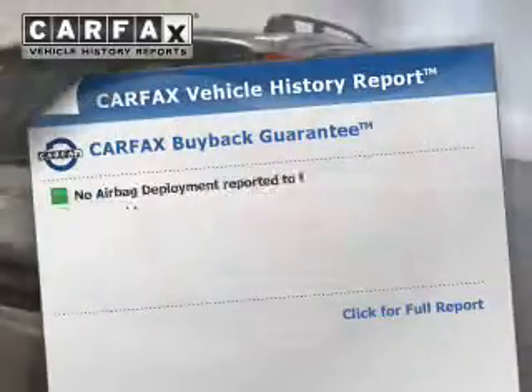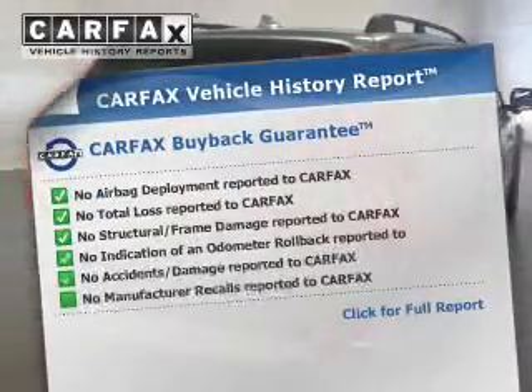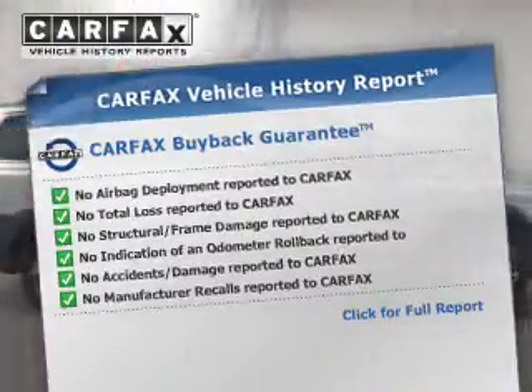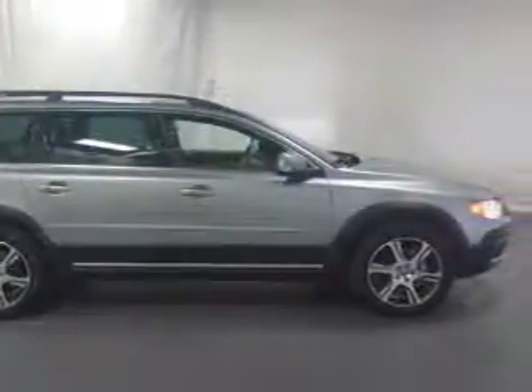The features include blind spot sensors and air conditioning. Rest easy knowing this vehicle comes with a Carfax Vehicle History Report from Carfax, the most trusted provider of vehicle history information. Great quality at a great price.